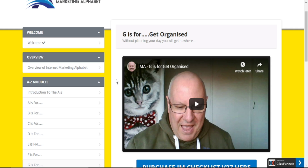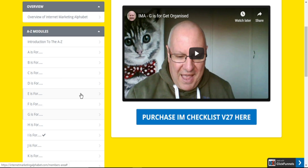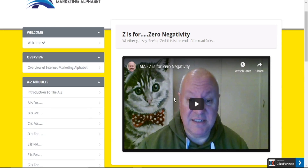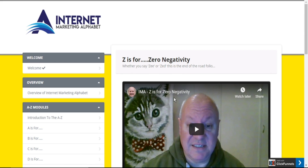You also have G for getting organized, and H, I, J all the way up to Z, where Dawud covers zero negativity. He advises and encourages affiliates not to be overcome or overwhelmed by negativity, and talks about what you need to do in the face of adversity while doing your business online.